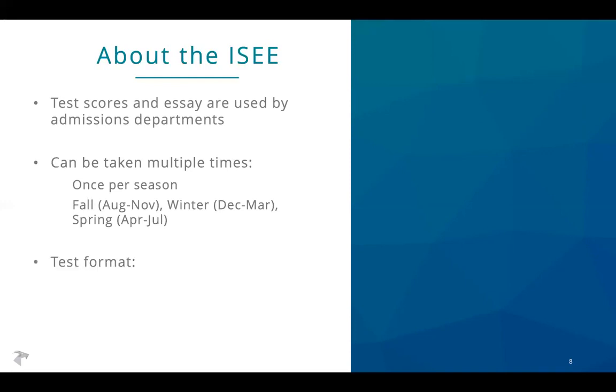In terms of format, the ISEE can be taken either on paper or on a computer. If you're considering which format makes the most sense, first look at what's available in your area — there may be scheduling or regional constraints. If you'll definitely be taking it on a computer, make sure you're practicing on a computer; if on paper, practice on paper. If you have the option, the recommendation is always to practice both ways, see which goes better, and sign up for the official test accordingly.